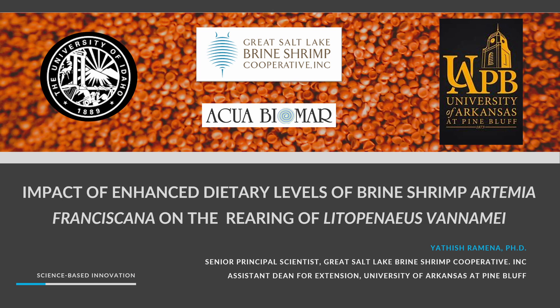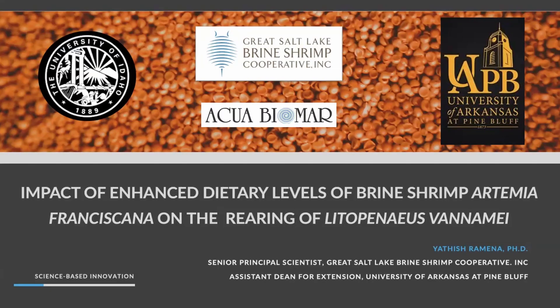We move on to the next presentation by Dr. Yatish Ramina from the U.S., on 'Optimizing Co-feeding Strategies for Enhanced Survival and Growth of Penaeus Post-Larvae.' Good morning, everyone. I'm Yatish Ramina. This presentation is based on a summary of five different trials conducted at different time points.